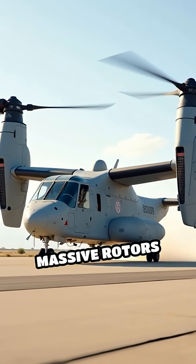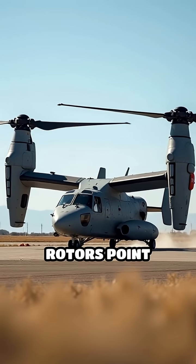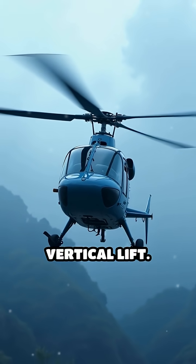The Osprey has massive rotors mounted at the end of each wing. For takeoff and landing, the rotors point straight up, spinning like a helicopter's blades to provide vertical lift.